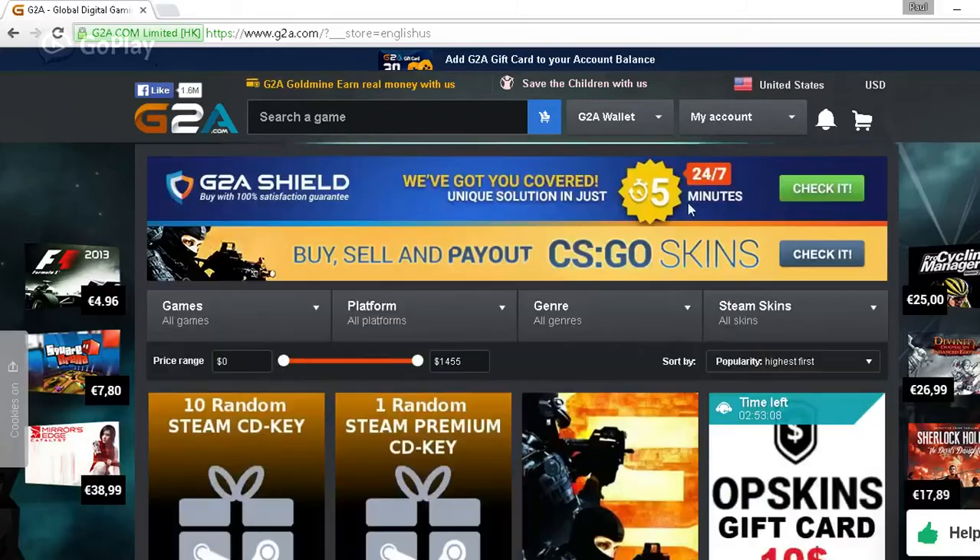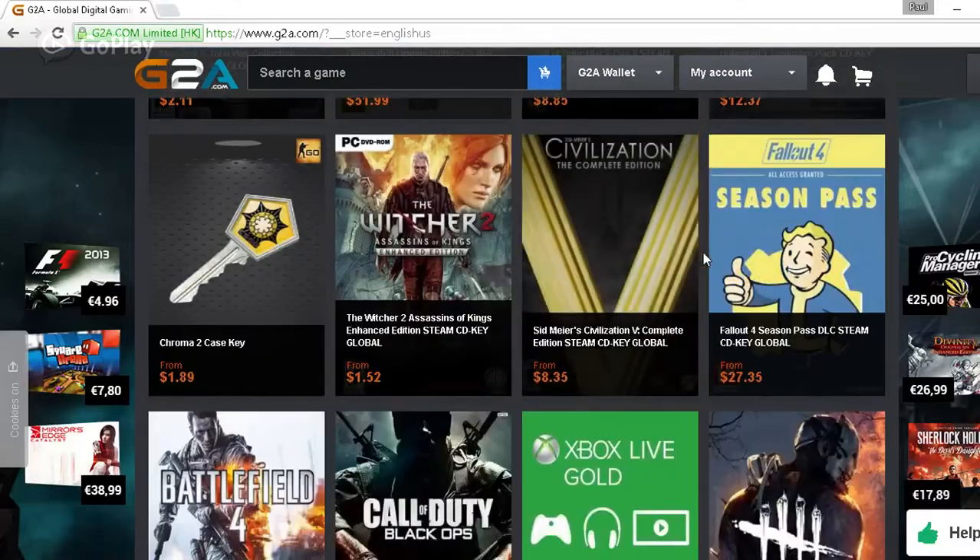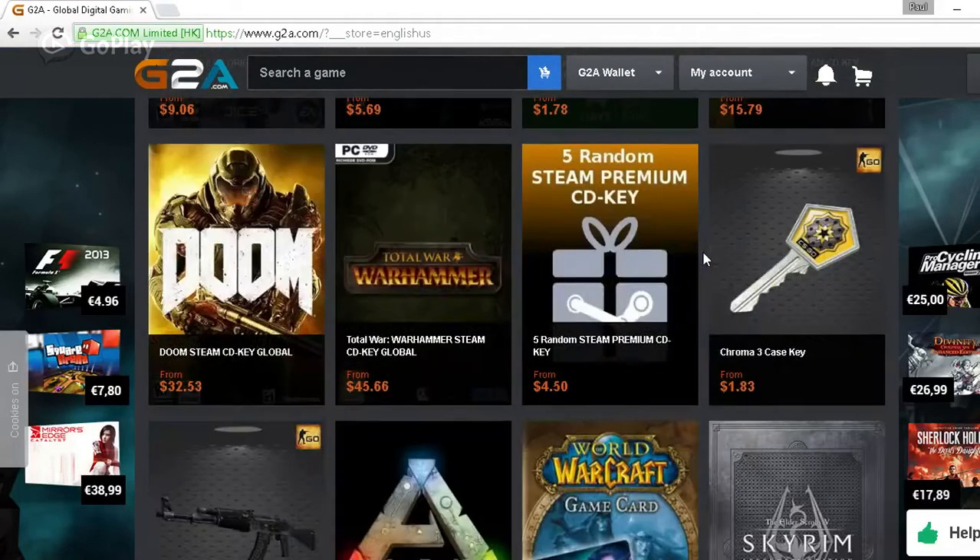Hey guys, this video is sponsored by G2A.com. G2A.com is a website where you can find thousands of games for extremely cheap prices. Make sure to check out the link in the description for more.